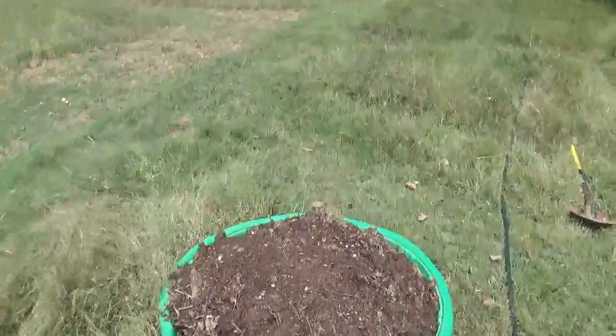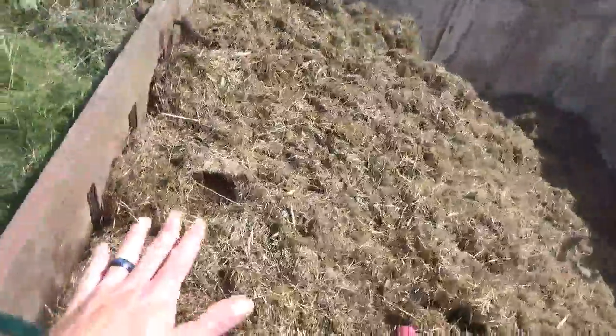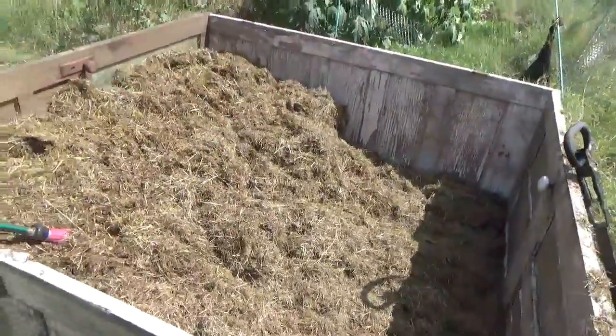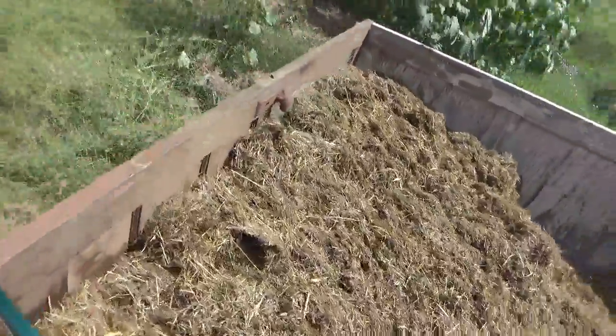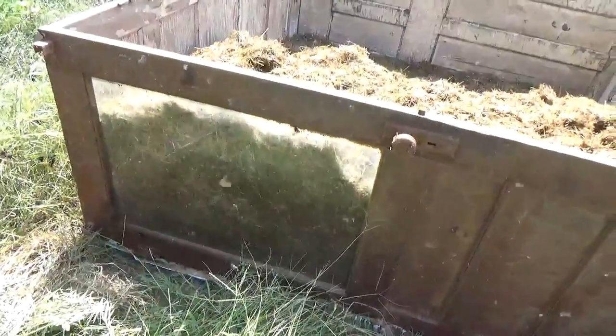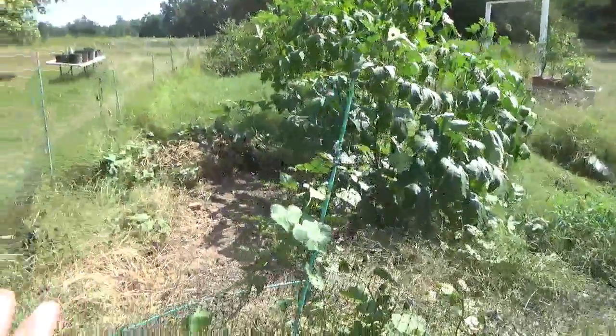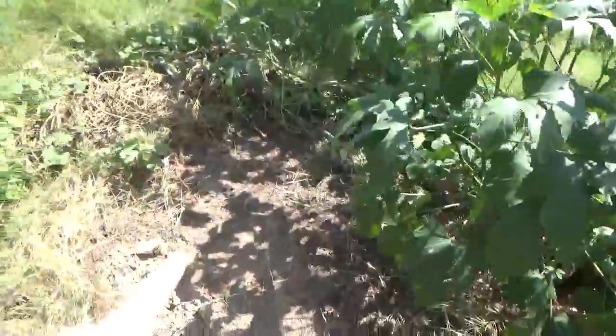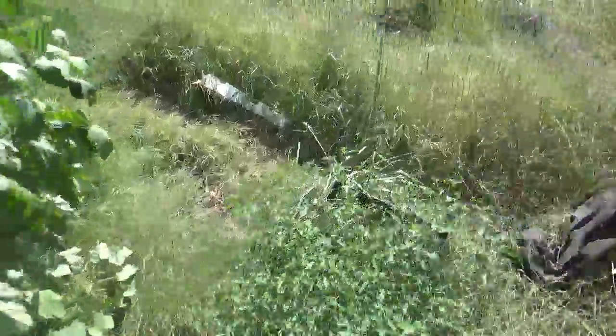I'm going to fill it all the way up with grass, and then I'm going to get my compost from my other compost pile and start layering once I get it up all the way to here. I've got it about half full. I put this toward the house because I thought it would be fun to watch it break down over winter. I've been moving this row over to the last row now that the sweet potatoes are finished.